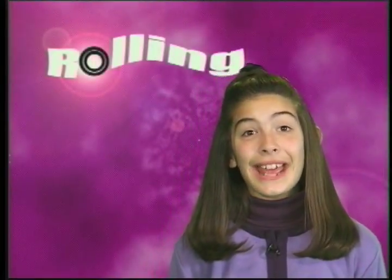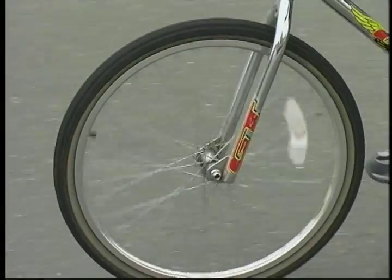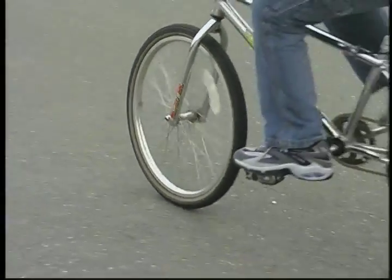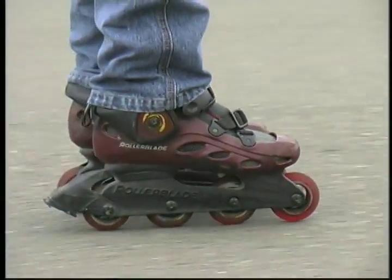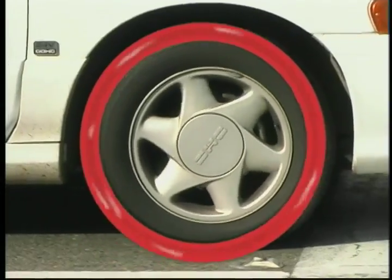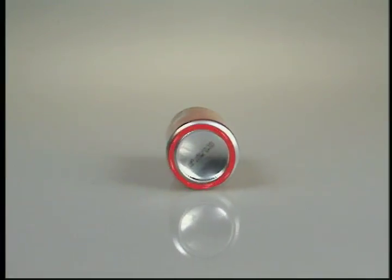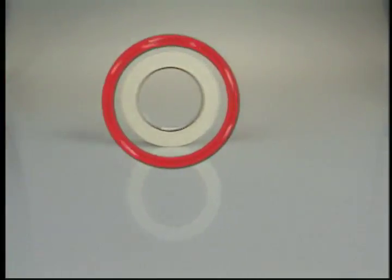I bet you see something rolling every day. Wheels! What motions do wheels do? They roll, of course. The outside of a wheel is a circle. When wheels go around on their edge, it's called rolling.